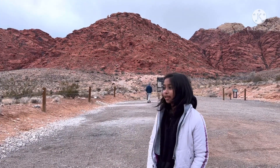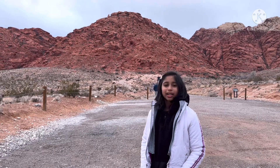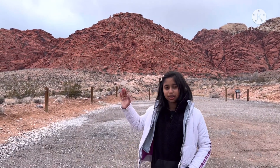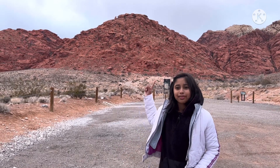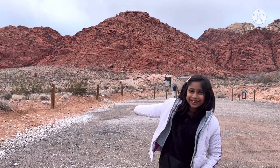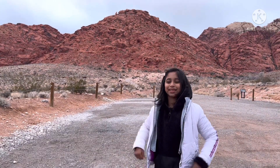This is the Red Rock Mountain and the rocks are red. It's the same place, but the rocks are just a bit more red — that's why I'm showing you. And I'm going to climb this mountain too.